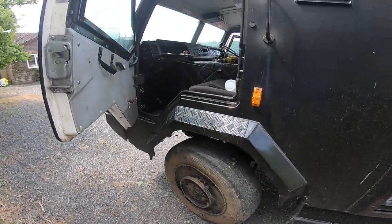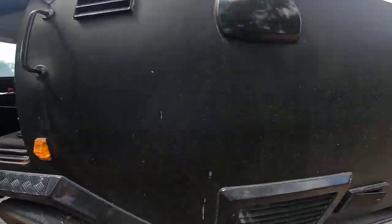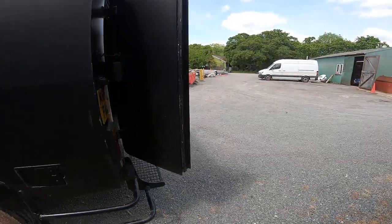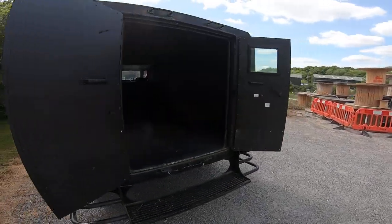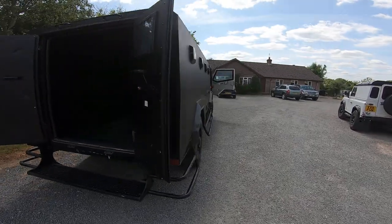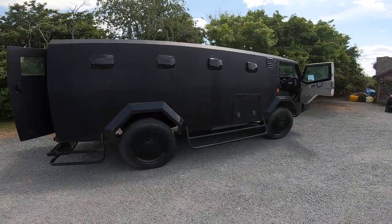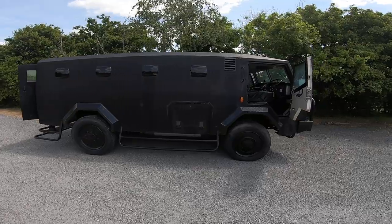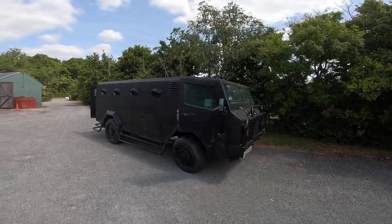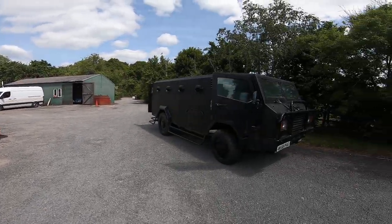We'll get new wheels on it, new tyres anyway. I mean, look at the size, the thickness of the door. It has four batteries, so it's a 12 volt and 24 volt system. You probably won't see many of these rolling around, especially not near Winchester. If a zombie apocalypse comes, then we'll be safe. Compared to that, it's pretty big.